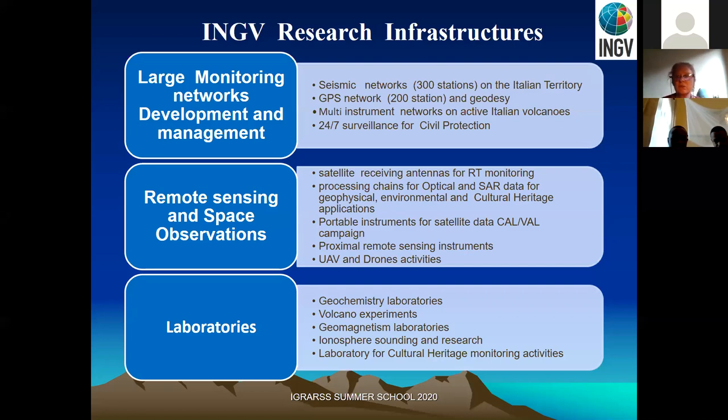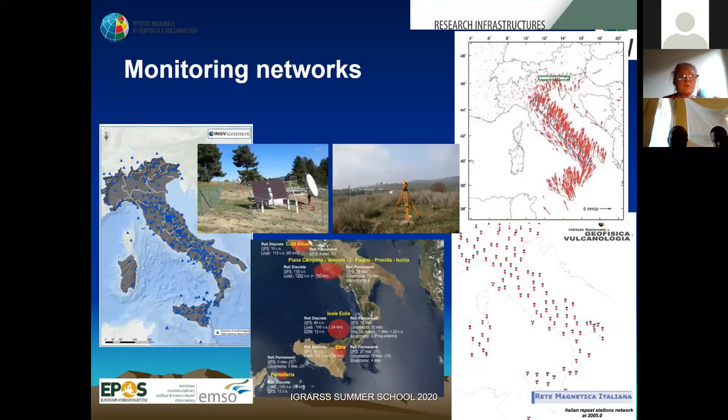To give an overview of the network, we have more than 300 seismic stations and around the same number of GPS stations to understand the geodynamics of Italy and the Mediterranean area. Of course, we also have local monitoring systems specifically for volcanoes.